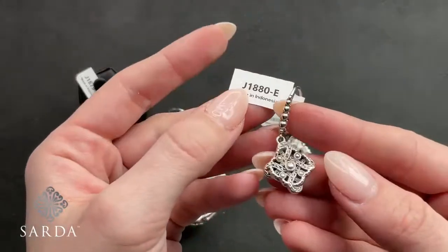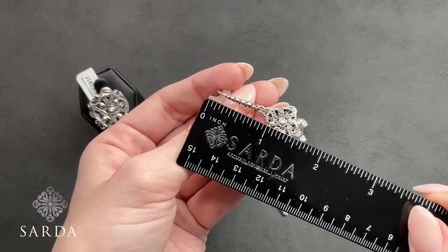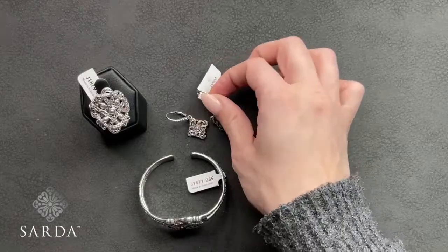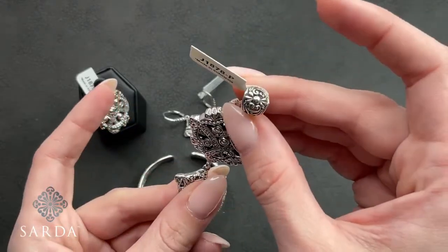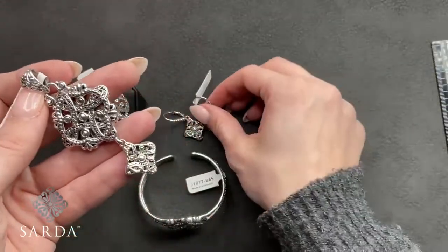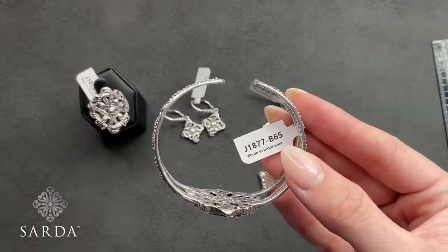Earring J1880 is $69.99 with a little bubble lever back — about an inch and a half. Pendant J1878 is $69.99, a slide-through bail with two silver pieces that dangle — two and a quarter inches, same size as the earring for reference. I'm curious if any customers have this in the gold version — she also did this collection with 18-karat gold accents.